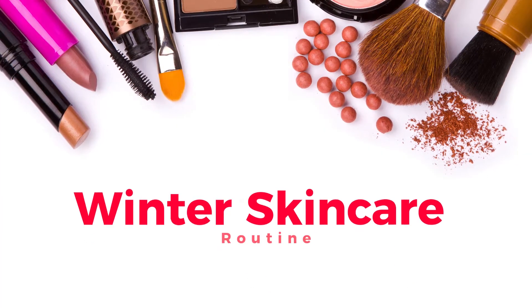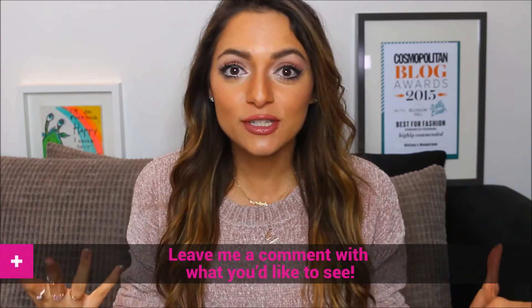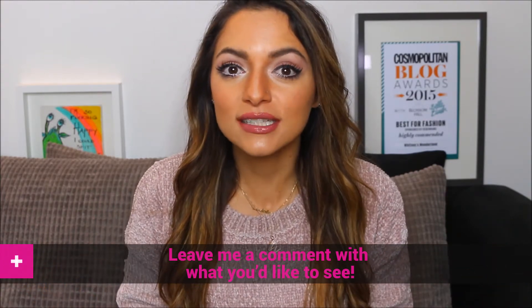Hello my lovelies! Welcome to my YouTube channel. Today we're going to talk about skincare. I'm going to share with you my skincare routine. So many of you have been asking me questions about my skin on Instagram — tips for skincare and what products I love at the minute. So I'm going to share them all with you.